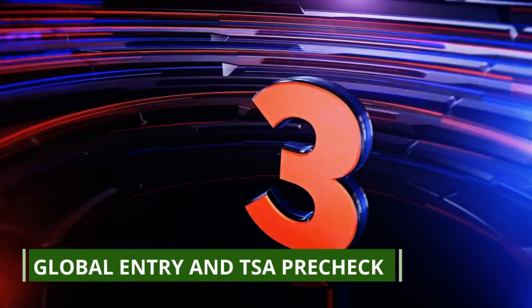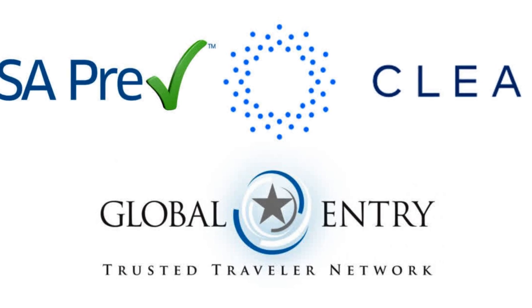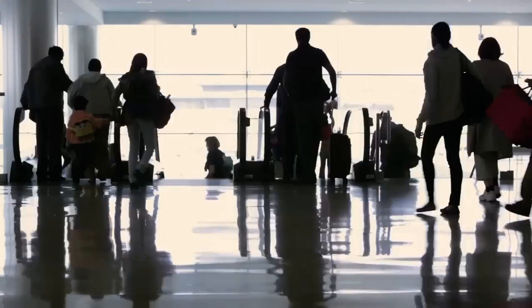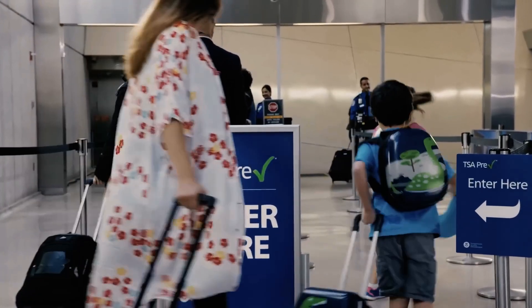Number 3: Global Entry and TSA Pre-Check. At number 3, we have Global Entry and TSA Pre-Check. These programs are a must for frequent travelers. Global Entry allows expedited clearance for pre-approved, low-risk travelers upon arrival in the United States. TSA Pre-Check, on the other hand, speeds up the security screening process.